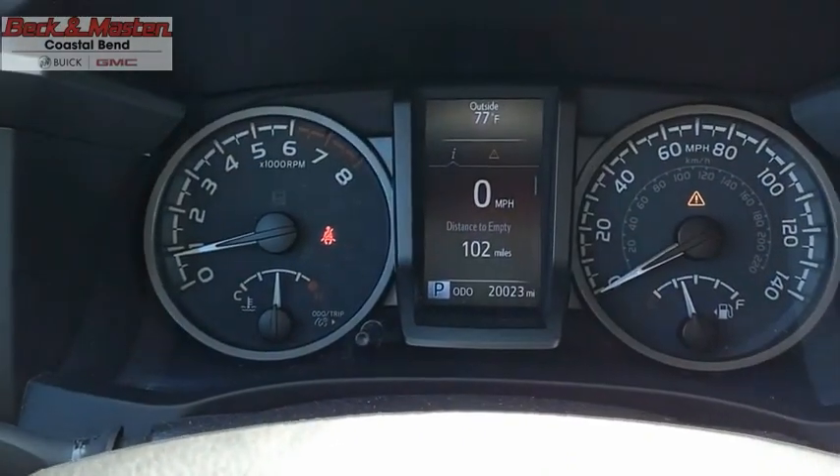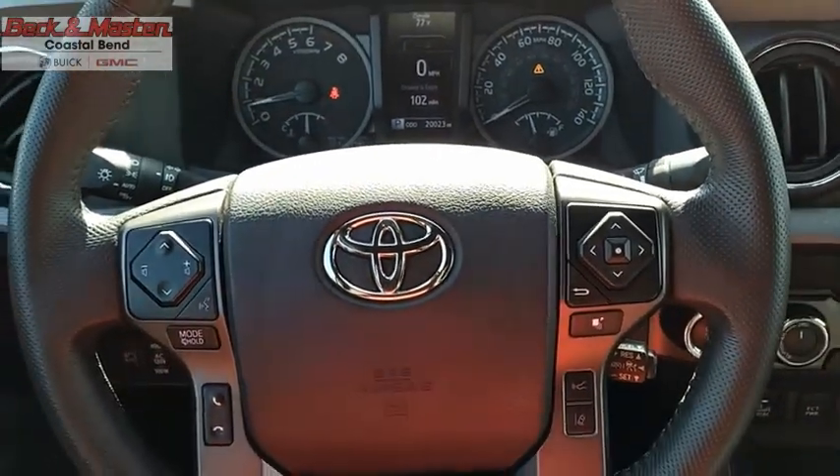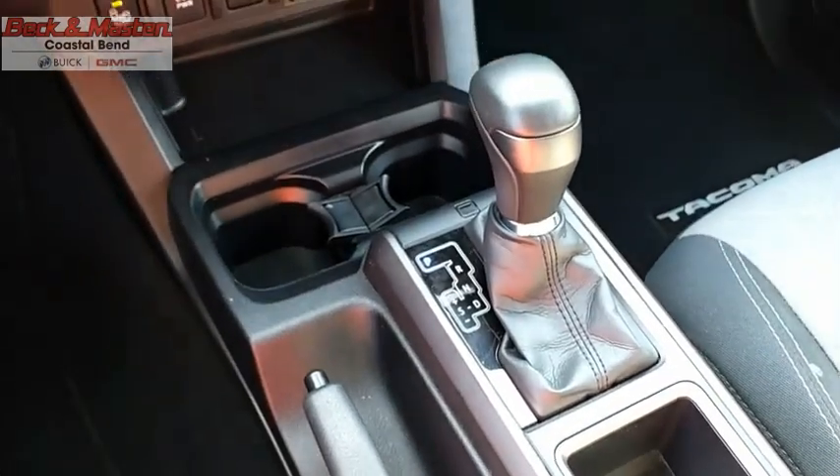Toyota Tacoma boasts a roomy interior, a powerful V6 option, and excellent off-road capability, and has been named the best-selling compact pickup by MotorIntelligence.com five years in a row. This isn't just a vehicle, it's an experience. So stop in for a test drive today.